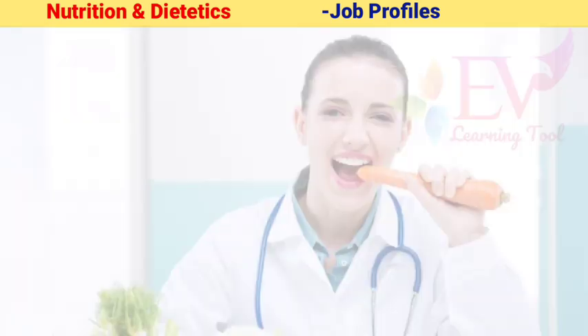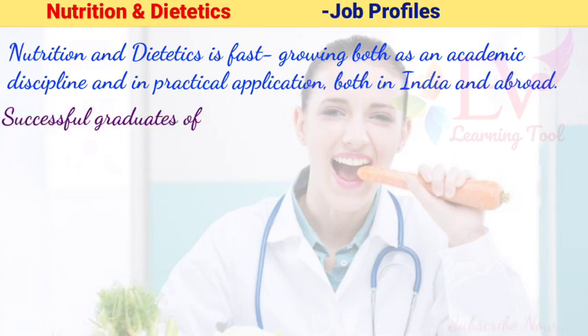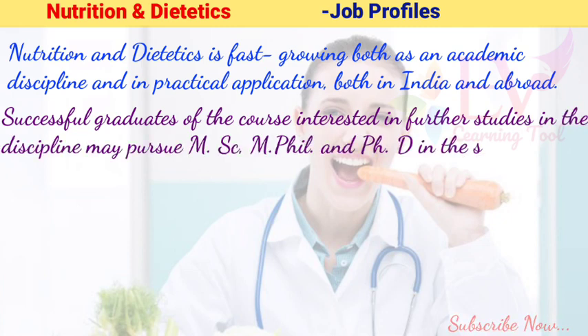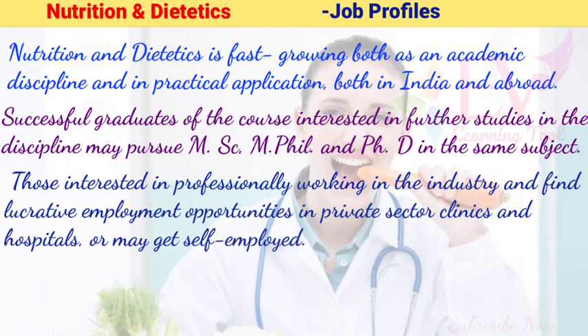Nutrition and Dietetics is fast growing both as an academic discipline and in practical application, both in India and abroad. Successful graduates interested in further studies may pursue MSc, M.Phil., and PhD in the same subject. Those interested in working professionally can find lucrative employment opportunities in private sector clinics and hospitals, or may get self-employed.